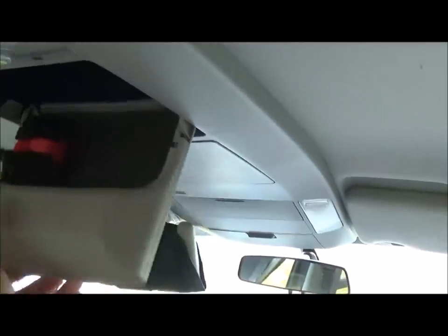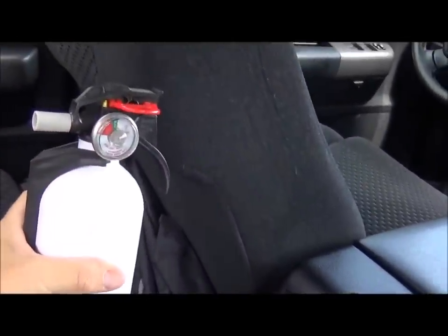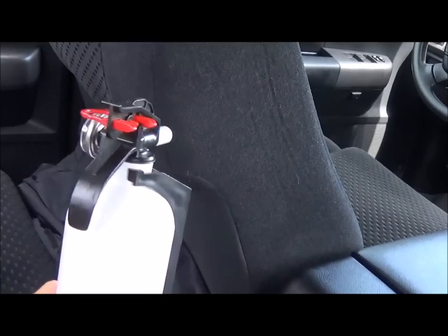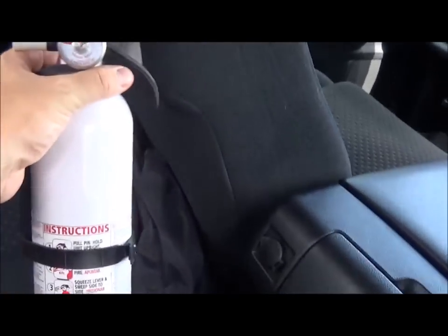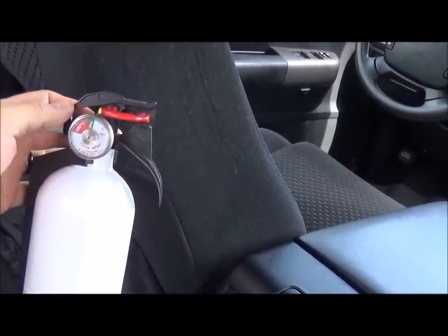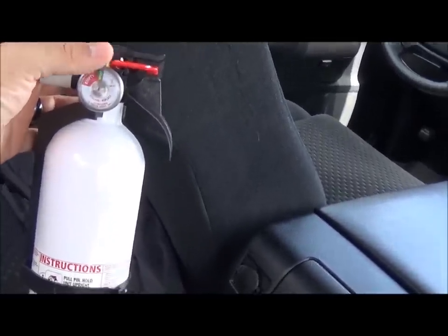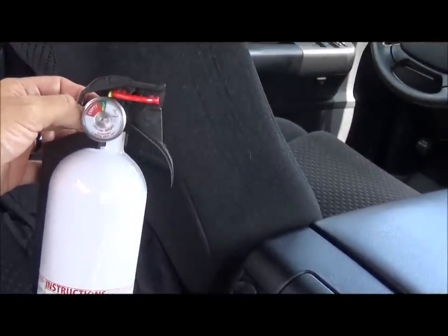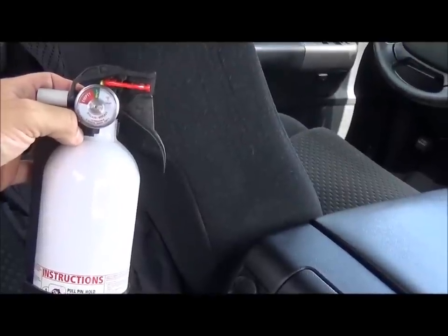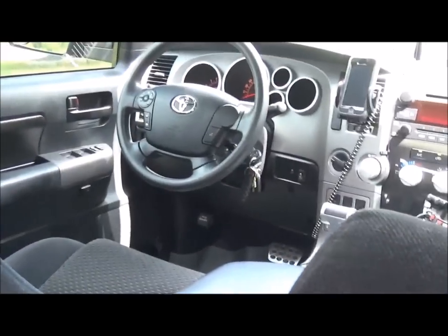I also carry a fire extinguisher at all times. You can pick these up very inexpensively at Walmart. This one is designed for gasoline-type fires or electrical fires — I picked it up in the boating section. In my experience, those are most of the types of fires you're going to experience in a multi-vehicle or single-car accident. I hope some of these ideas I've shared with you today will benefit you and your family, or at least spark some ideas for adding additional things to your vehicle to help prepare for you and your family. Thanks so much, have a great day.